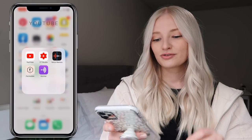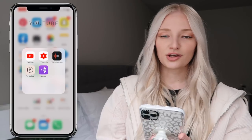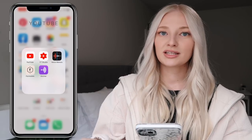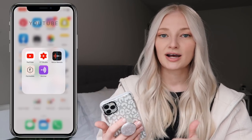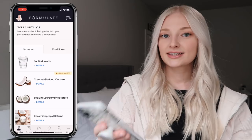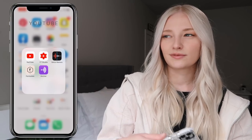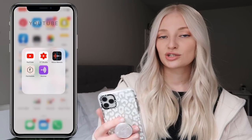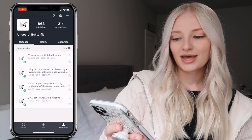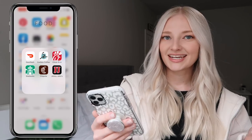I also have Venmo and DSW. In my YouTube folder I have the regular YouTube app and YouTube Studio so I can easily look at my analytics and respond to comments. I have the Voice Memos app, though I don't use it as frequently now that I have a microphone. I have Formulate, which is a custom shampoo and conditioner website — more so the influencer side of it. And I have Anchor for my podcast — if you don't know, I have a podcast called Social Butterfly, which is on Spotify, Apple Podcasts, and Anchor.